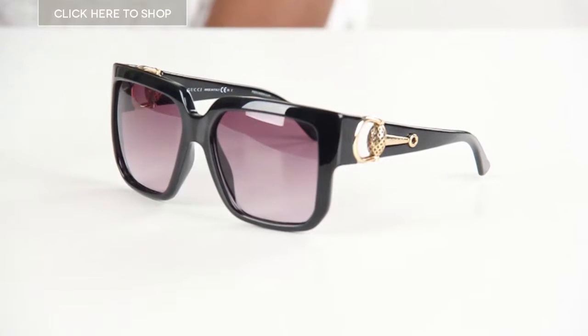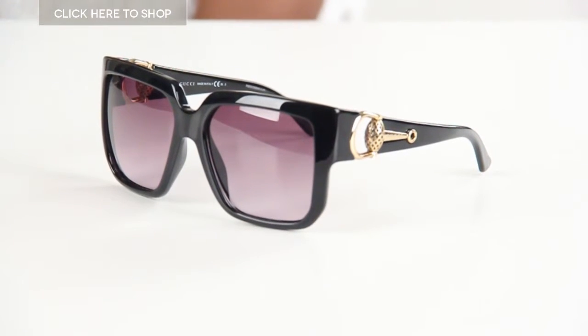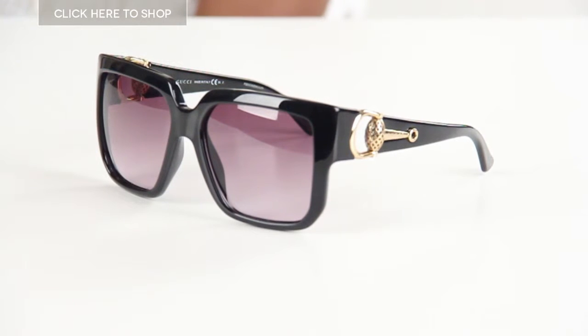Hello everyone and welcome to our YouTube channel. Today we're going to be checking out the Gucci GG3713 sunglasses. Gucci are probably better known for their clothing collection but they also have a fantastic collection of sunglasses.